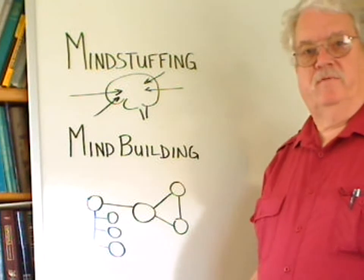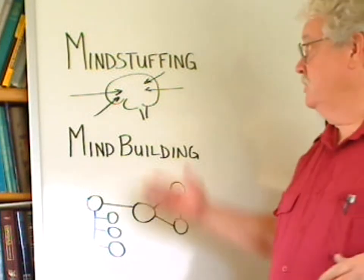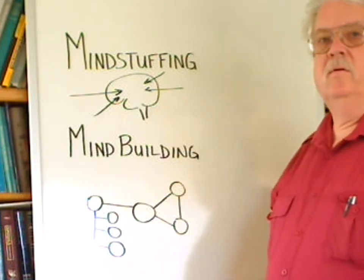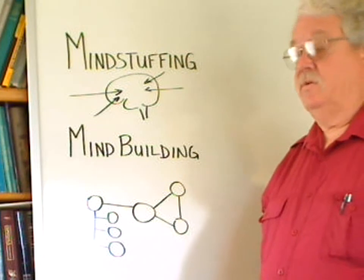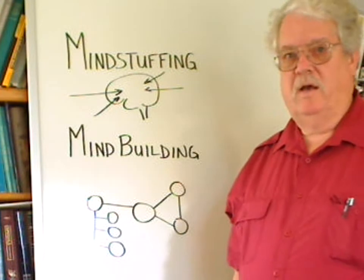There are two primary philosophies to teaching and learning. One of these we call mind stuffing and the other mind building. Mind stuffing is what you're probably used to — it's thought of as the traditional way of approaching teaching and learning in the classroom.